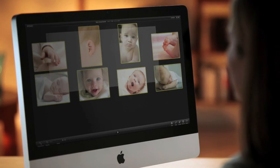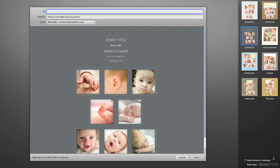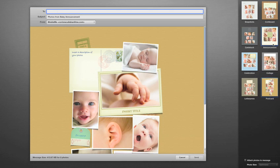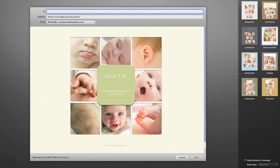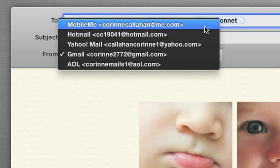iPhoto 11 also gives you a beautiful new way to share your pictures over email. Just select the pictures you want to send, and then choose one of the Apple Design templates like cardstock, postcard, or announcement. You don't have to worry about scaling or formatting, because iPhoto does it all for you. It works with every major email provider, and you can send it right from iPhoto.